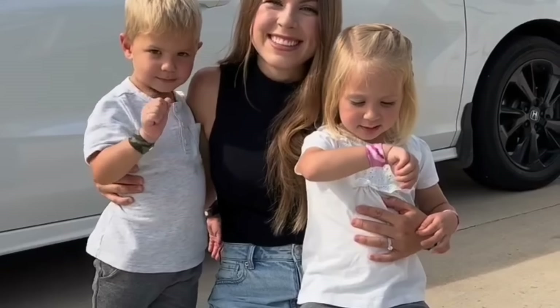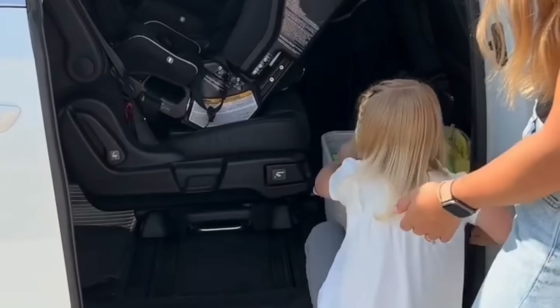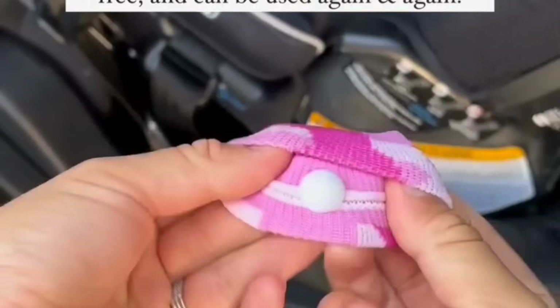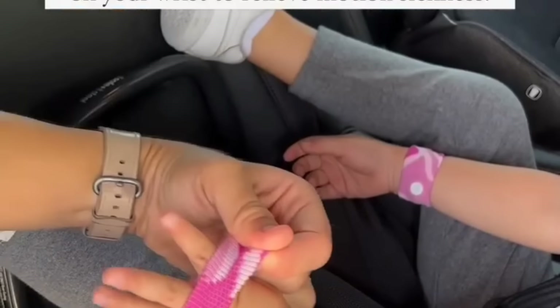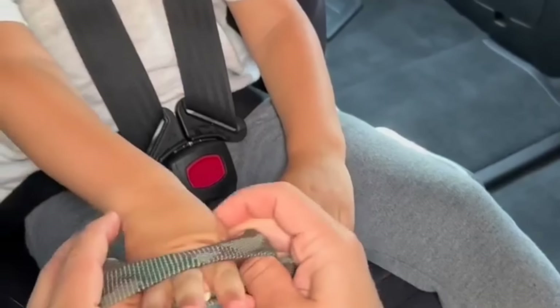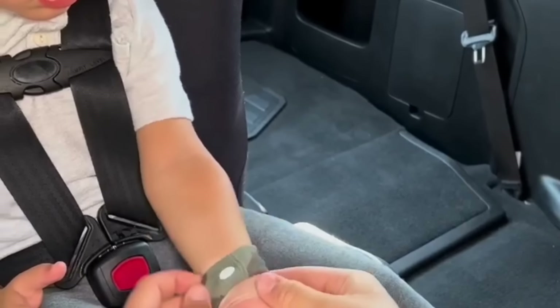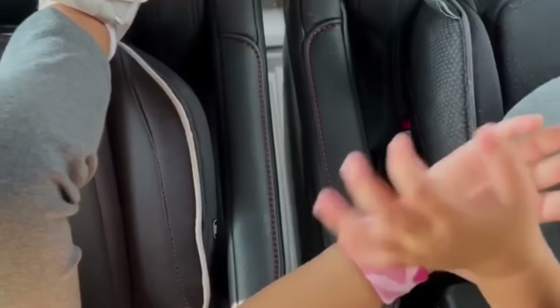If your kids struggle with car sickness like mine do, I have a hack for you to help relieve their little tummies. These kids C-bands are a natural drug-free way to help relieve motion sickness and nausea in kids. I also love that they're reusable. Basically how it works is it uses acupressure through a little knob sewn on the inside of the wristband that sits on the inside of your child's wrists. These have been a total game changer and we don't go anywhere without them.